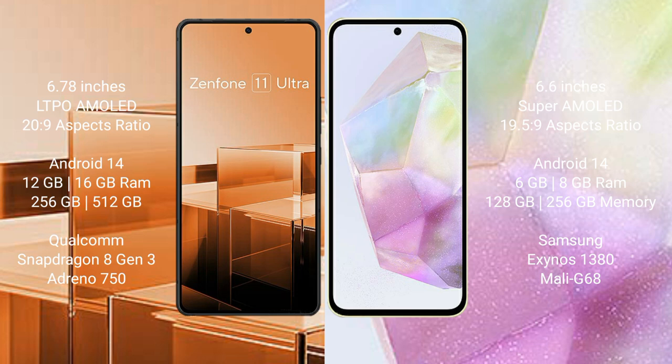The Samsung Galaxy A35 comes with 6GB, 8GB, or 12GB RAM, 128GB or 256GB internal storage, and an Exynos 1380 processor.